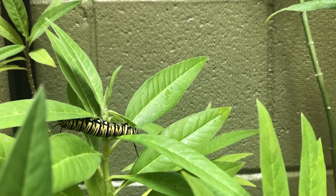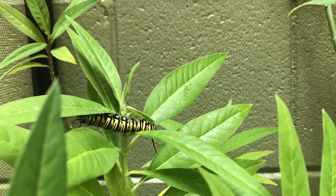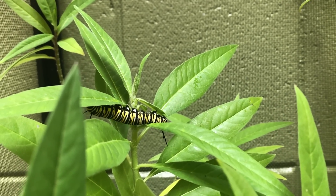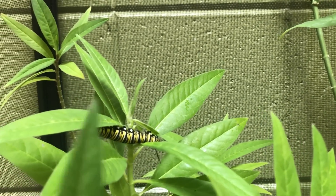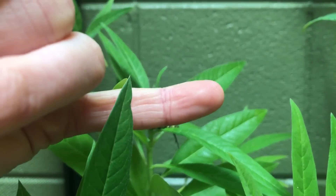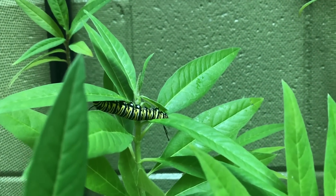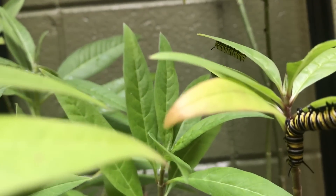When these guys are in here, they're going to be eating and eating — it's their entire job to eat and grow, kind of like you as a kid. They eat and poop and then eventually when they start to get about the size of a pinky finger, they'll crawl all the way up to the top of the cage, hang like a little J-shape, and then make their chrysalis.